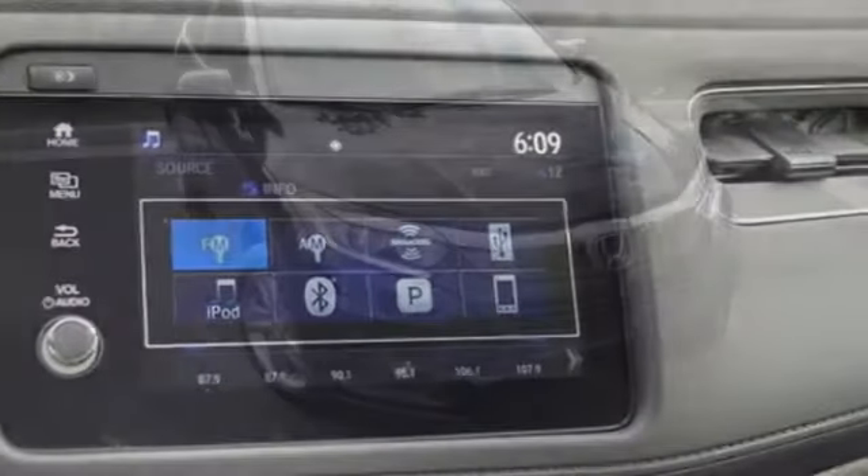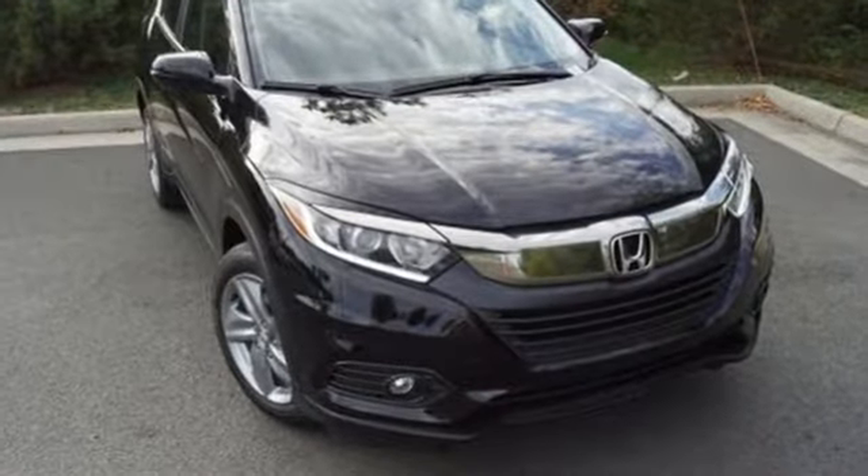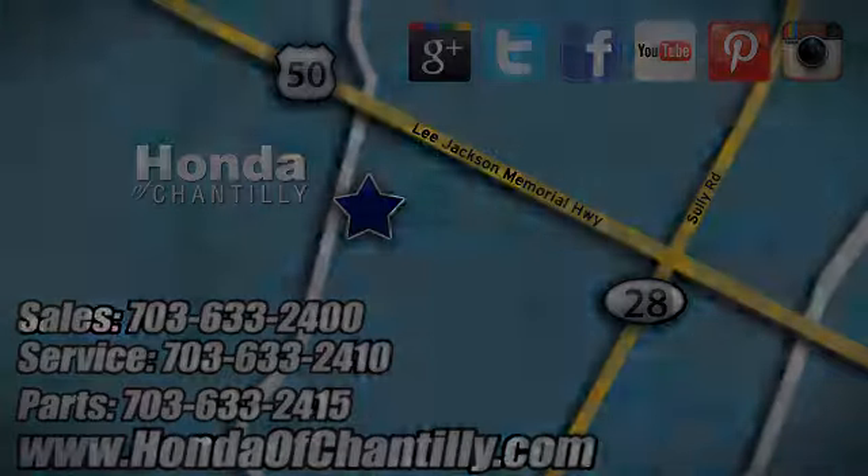Every Honda is designed with a driver in mind. See what it can do for you when you take it for a test drive. Honda of Chantilly — we're conveniently located just south of Dulles Airport at 4175 Stonecroft Boulevard in Chantilly.